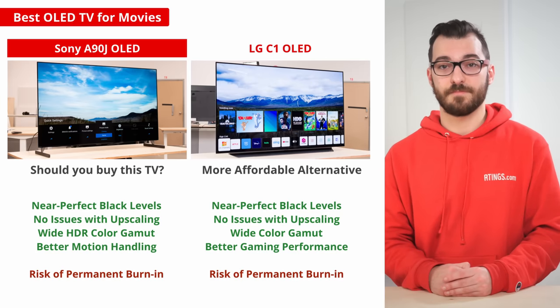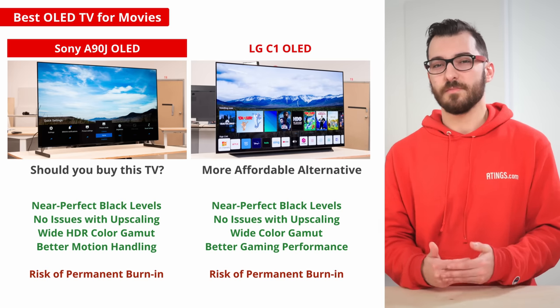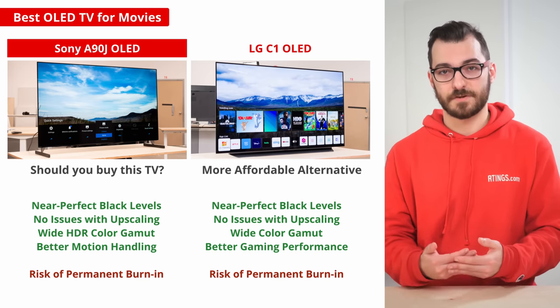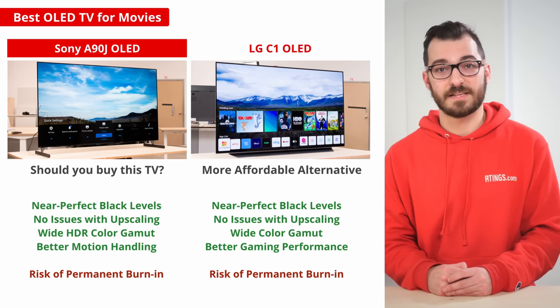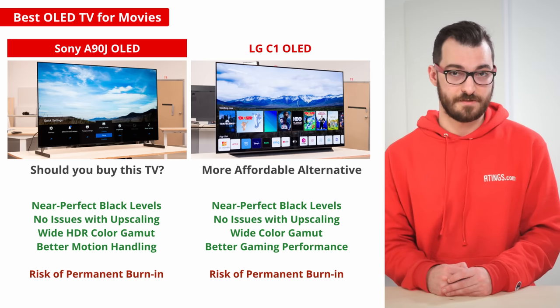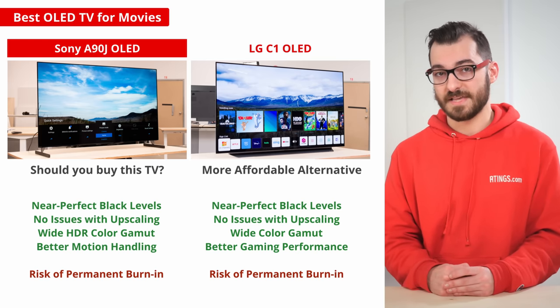If you're looking for the same excellent picture quality that OLEDs offer but want something cheaper, then the LG C1 is a good alternative. Normally, we recommend the LG C1 as the best all-around OLED because it's versatile, but if you're just watching movies, the A90J is the better choice. The LG doesn't get as bright and it has worse gradient handling, but it still has fantastic performance for watching movies. It also has better gaming performance with lower input lag, so get this if you're also going to game on the side.